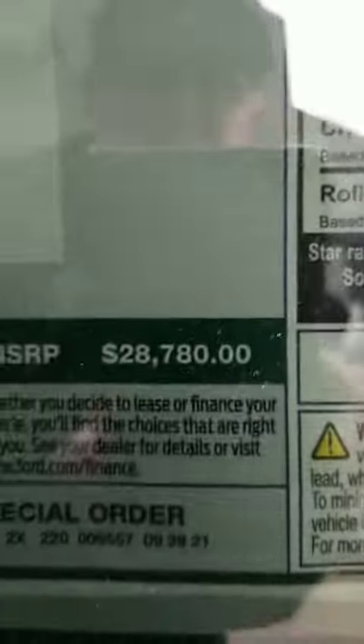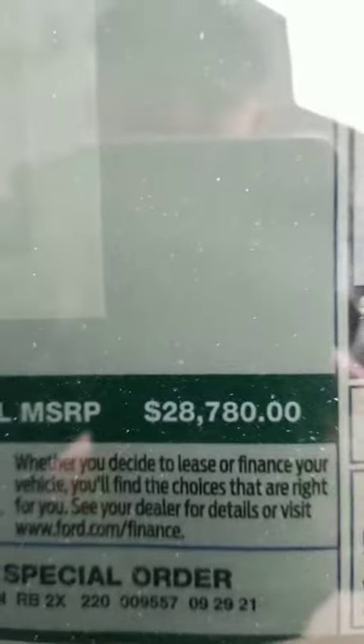The sticker — I don't know if you can see that or not — is $28,780. So, less than $29,000.